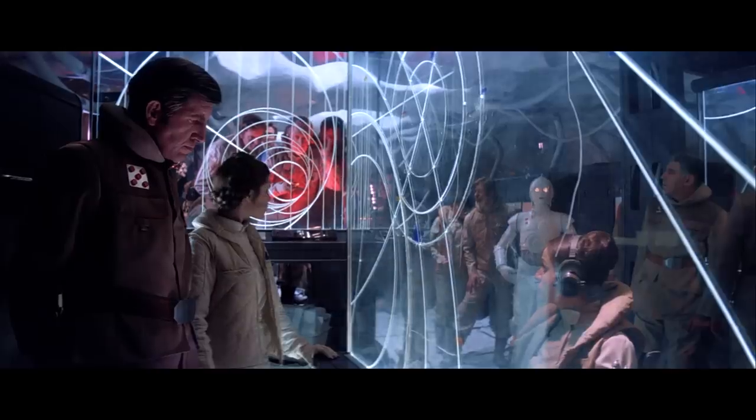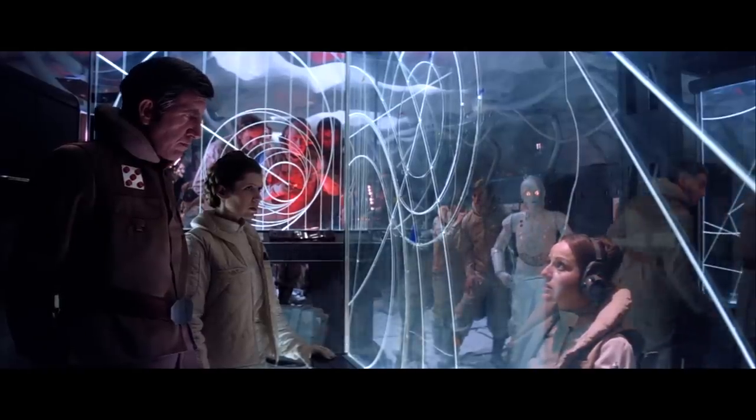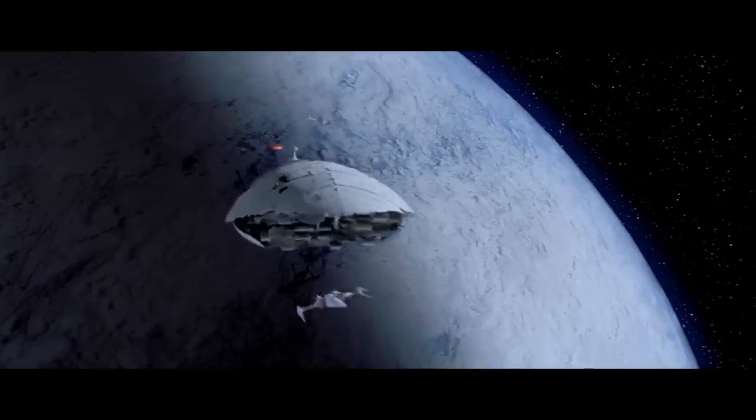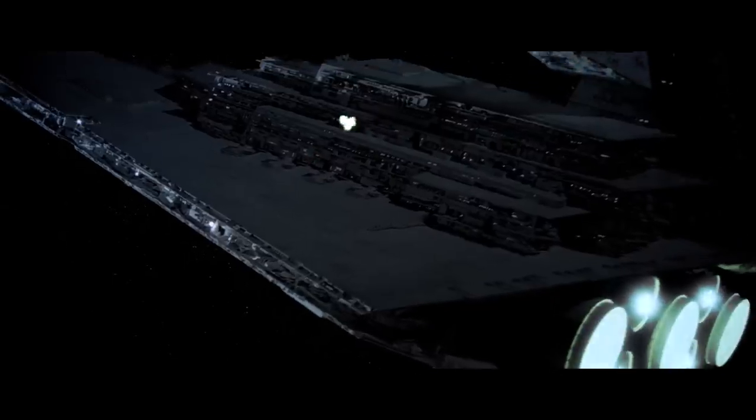After seeing their effectiveness at the Battle of Hoth, you could hardly blame someone for wondering why ion cannons, like the one employed by the Rebel Alliance, aren't more common in the Star Wars universe. In today's video, we'll be breaking down ground-based weaponry and highlighting some of their major deficiencies.